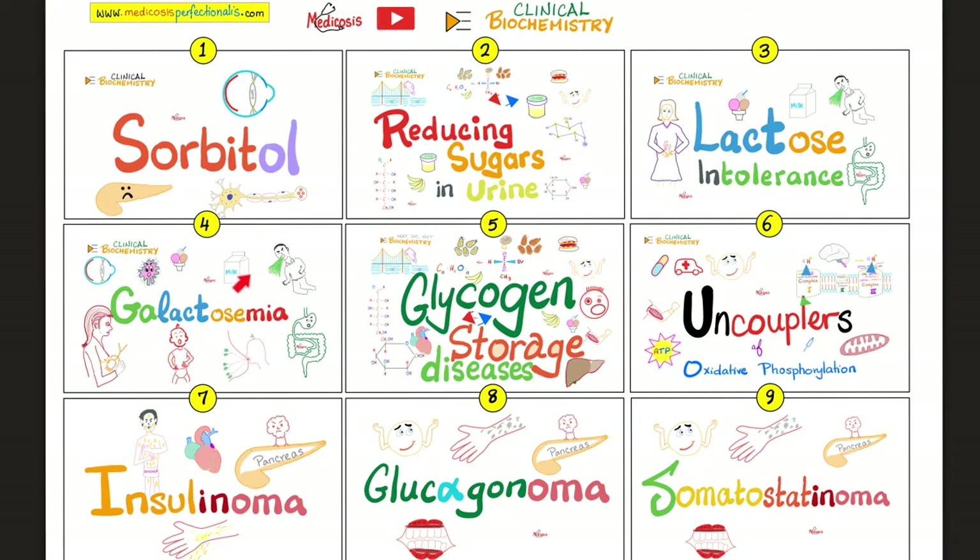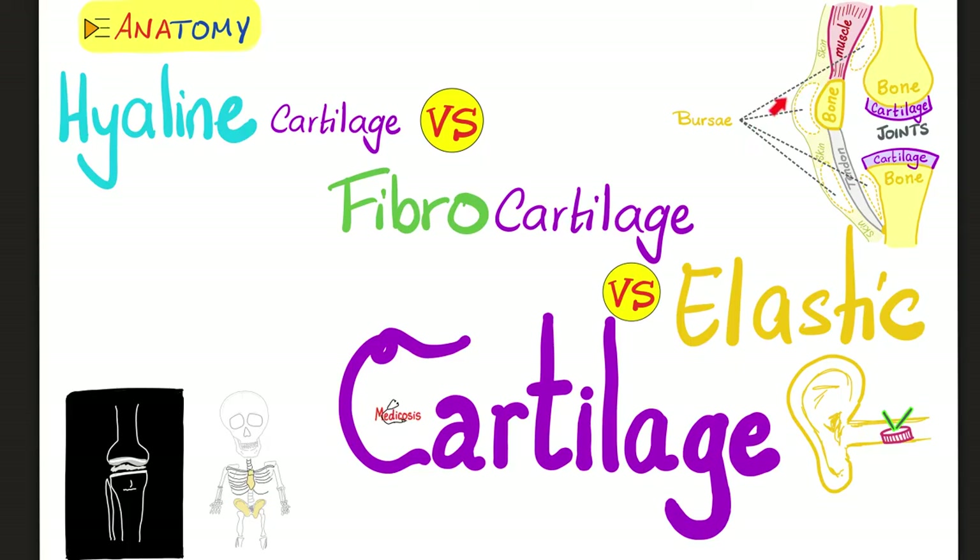This is part of my clinical biochemistry playlist. Please try to watch these videos in order. In my anatomy videos, we talked about bones and we talked about cartilages.